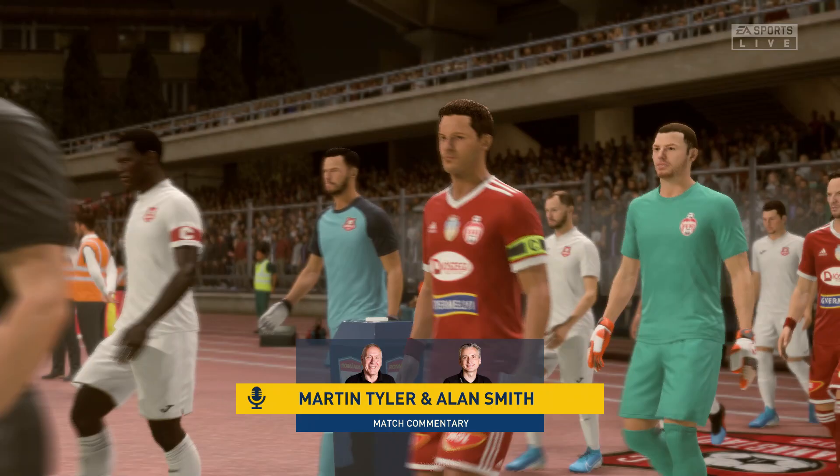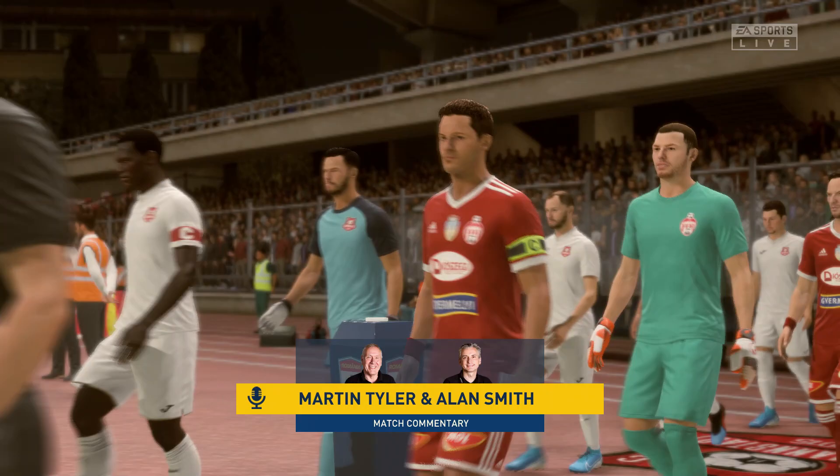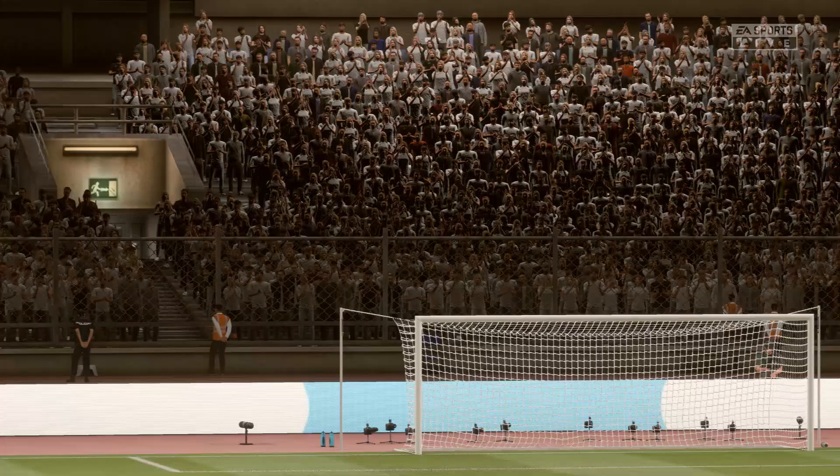It's league football for you today. Absolutely looking forward to this one. We've got a couple of teams here whose strengths are attacking, no doubt about it. So I'm sure they'll be going at each other very quickly.